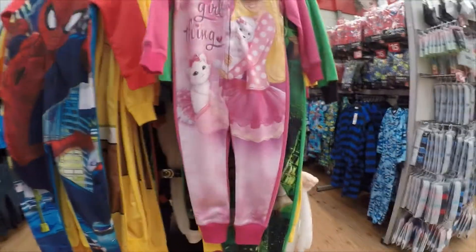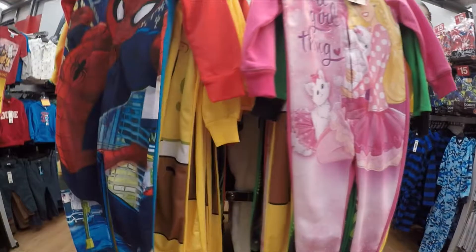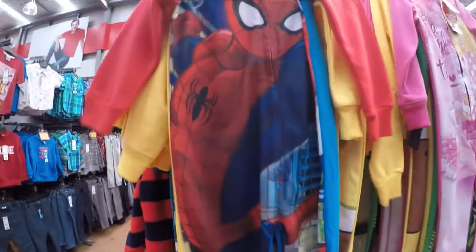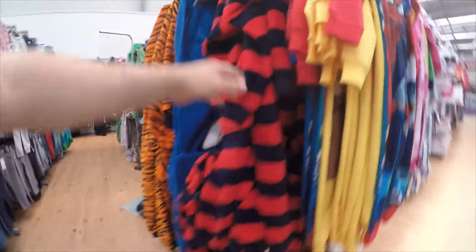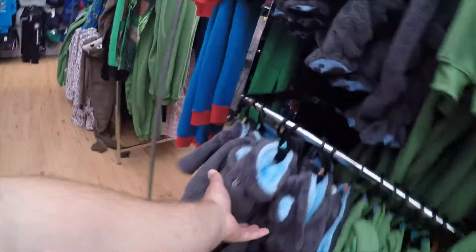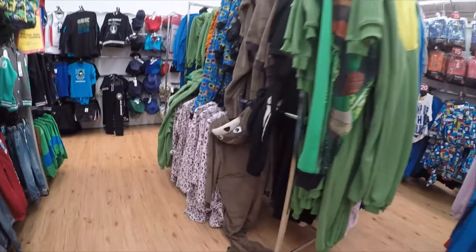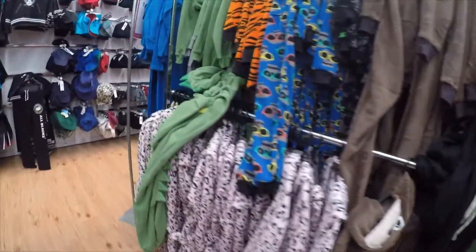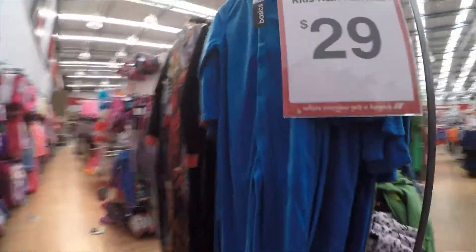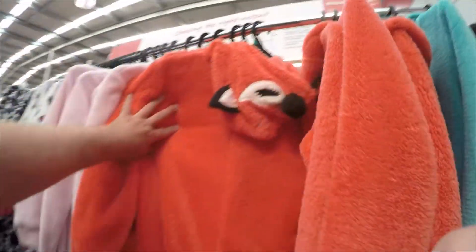Here we have the kids' styles — the kids' onesies. We've got what looks like a cat, Spiderman — that's got to be for boys, they would love that — a tiger, and what looks like a seal or maybe a crocodile. The kids' ones are only $21.29, so that's a good price.